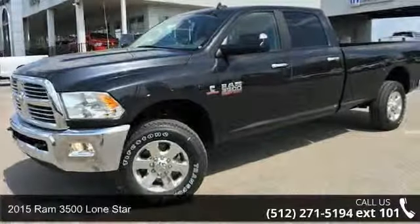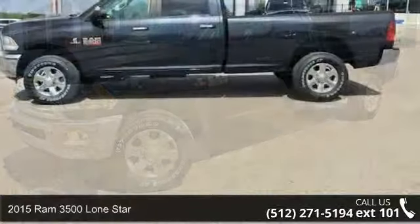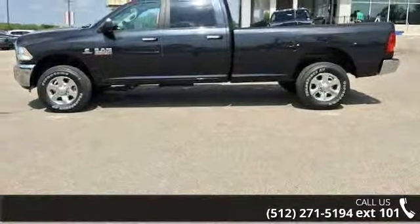Imagine yourself in this 2015 Ram 3500. If you are looking for an automobile with great features, look no further.